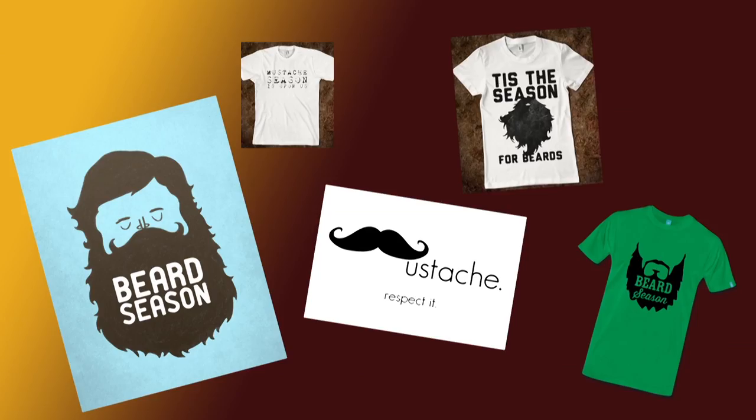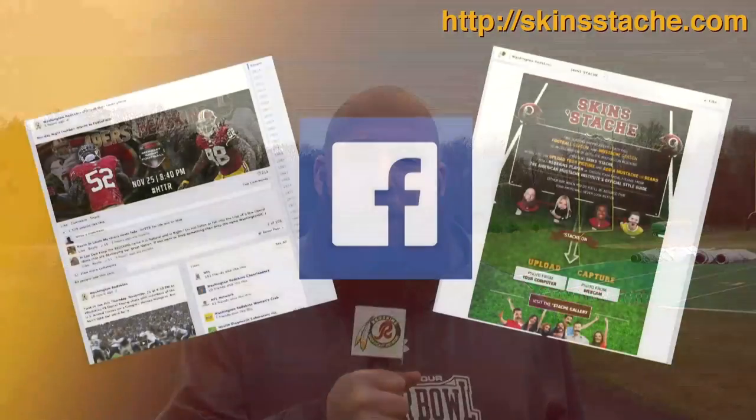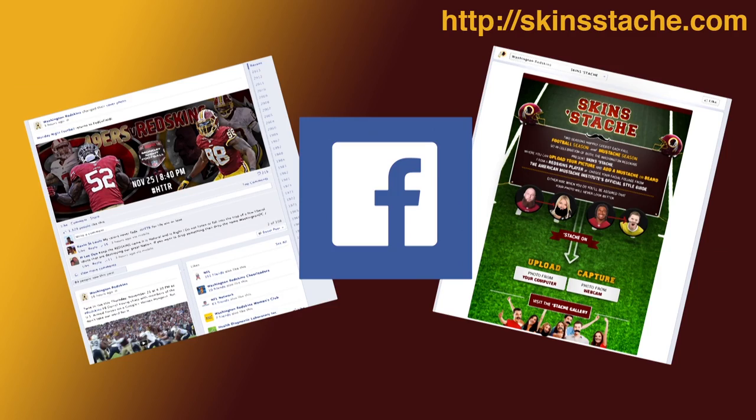This is Chris Neild. You know it's football season, but did you also know it's facial hair season? Some of you may not be as gifted as me when it comes to facial hair, but we can help out with the Skin Stash on the Redskins Facebook page.